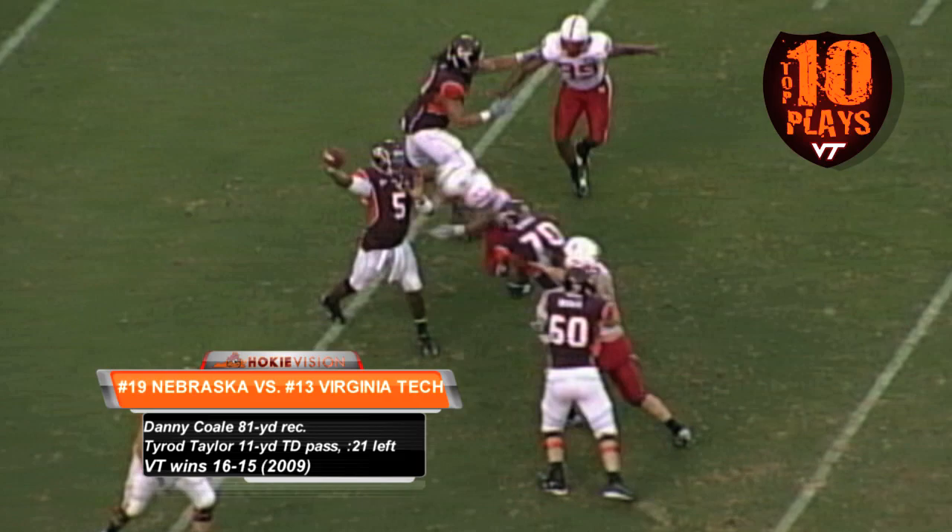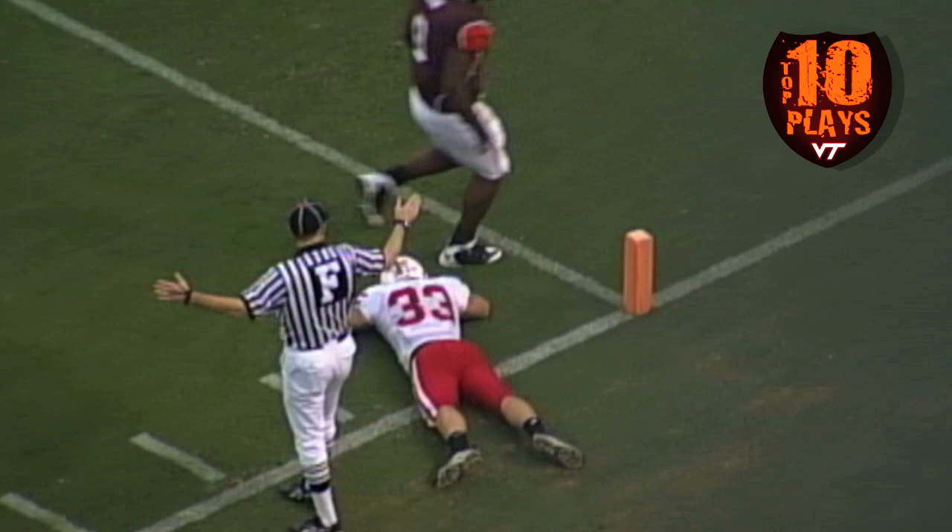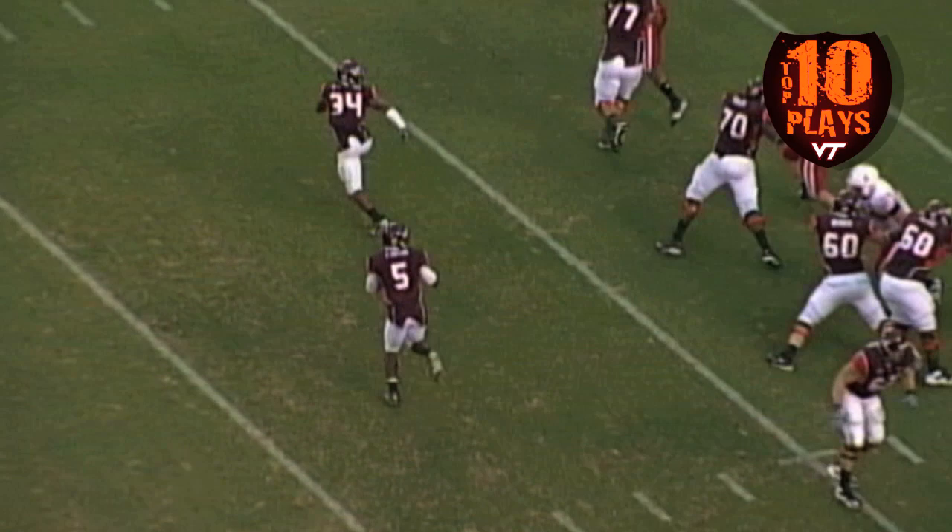Tyrod back to throw on second down, a pump fake gets everybody in the air, and a deep ball right side — Danny Cole on the 40 has it! Right sideline, 30, going to the 20, 10, 5 — and he's knocked out of bounds at the 3-yard line! Wow, what a play from Tyrod Taylor!